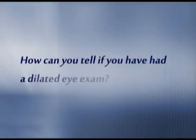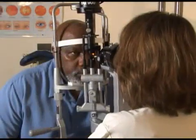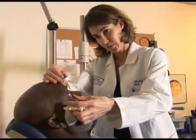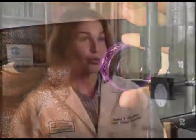How can you tell if you have had a dilated eye exam? A comprehensive dilated eye exam starts with an assessment of vision — vision screening. After that, the eye care professional will examine the health of the eye. The eye will be dilated with eye drops, and the doctor will use special lenses to see the retina, the optic nerve, and all the structures inside the eye. You'll know you've had a comprehensive dilated eye exam if your eyes are blurry afterwards and you're sensitive to light for a few hours.